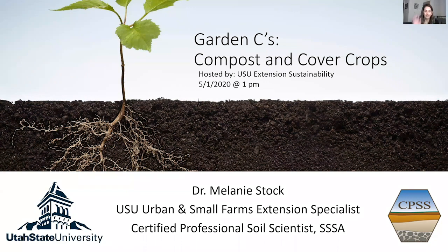Thanks, Ros. I'm Lacey. I want to introduce Melanie Stock today — super grateful that she would do this for us. Melanie is the Urban and Small Farm Extension Specialist for Utah State and her specialty is in soil science. I'll also be sharing a Qualtrics survey in the chat at the beginning and towards the end, so please fill that out to give us feedback on how we can keep these things going and make them better. With that, I'll turn it over to Melanie.